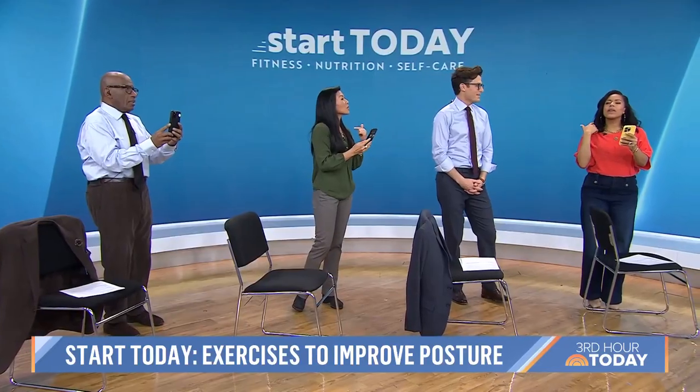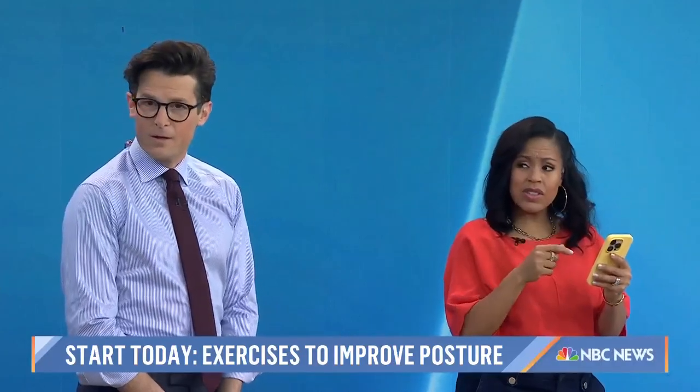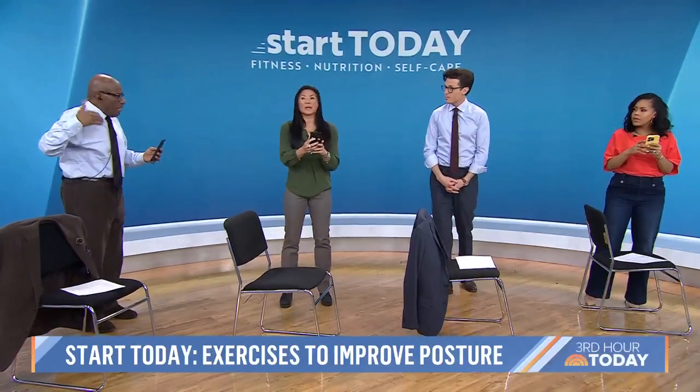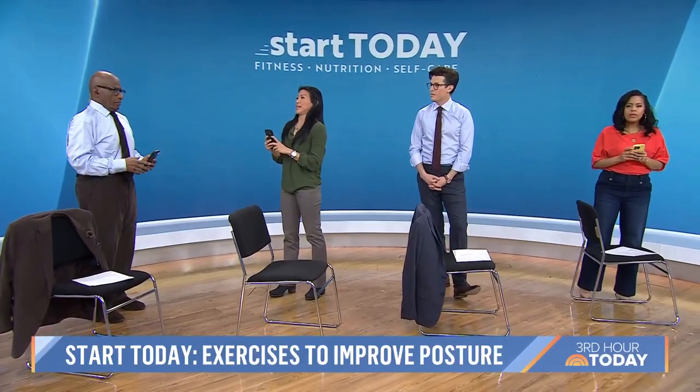For every inch forward your head sits in front of your torso, it increases the load by 10 pounds in your neck. That's what causes the neck pain because all the muscles are straining. So talking about alignment — head alignment — one of the exercises we give is pigeon neck, where you're pulling the head back in space.